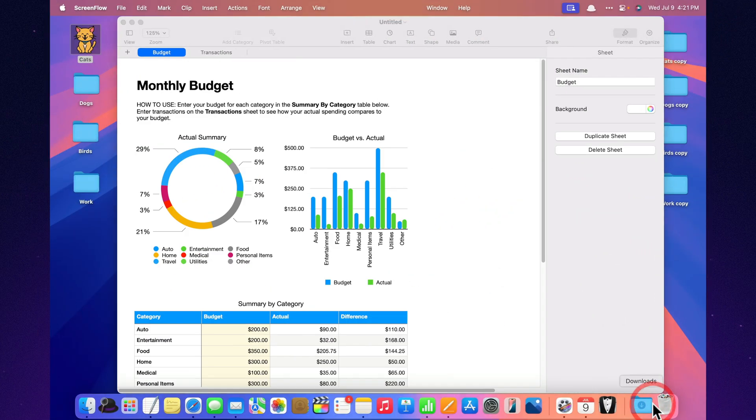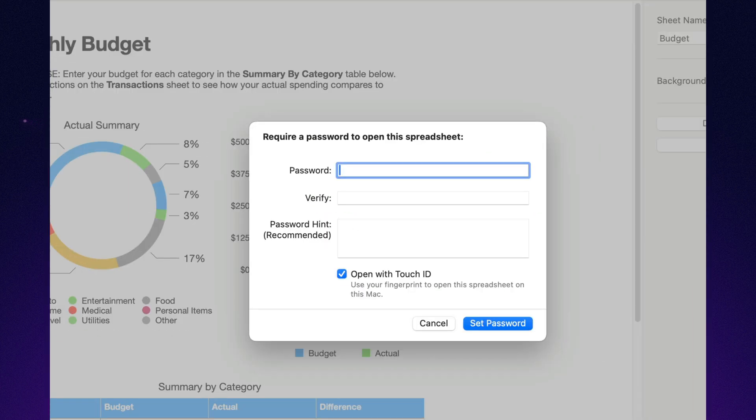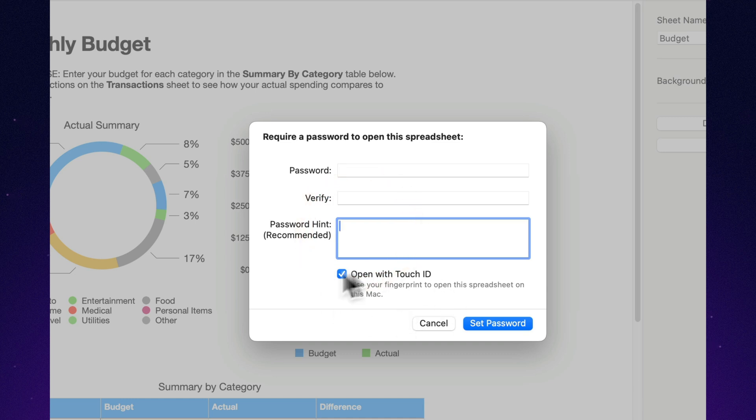Password protection with Touch ID or Face ID. Lock your Numbers file with a password and unlock it instantly with Touch ID or Face ID. No typing. No hassle. Just secure, seamless access.